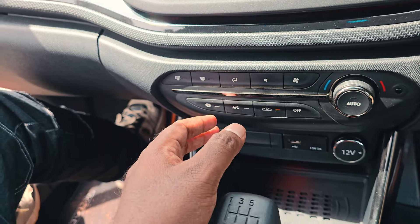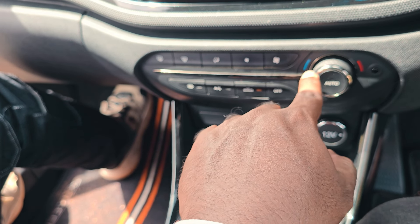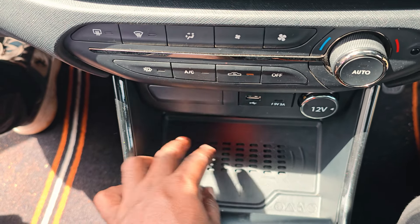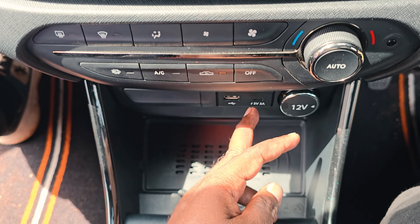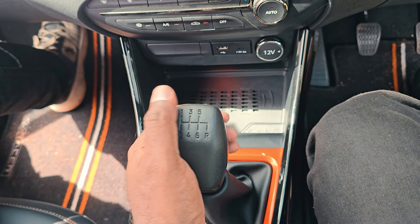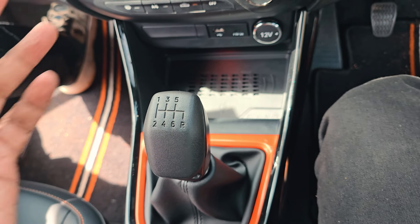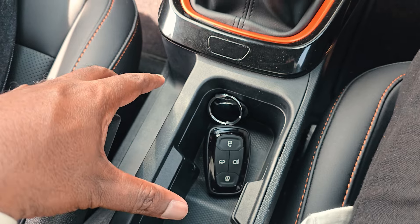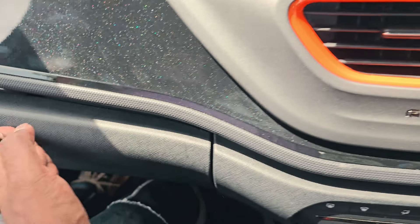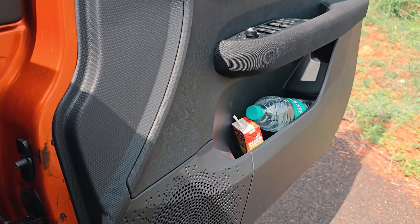In the air conditioning section, there are tactile buttons — fan speed, AC on-off, and temperature control. There is a wireless charging bay, a 12V socket, USB-C socket, and USB-A charging point. The gear knob has a nice feel and finish. There is a glove box with decent space. There is a bottle holder in all four doors, and Harman Kardon speakers for audio.